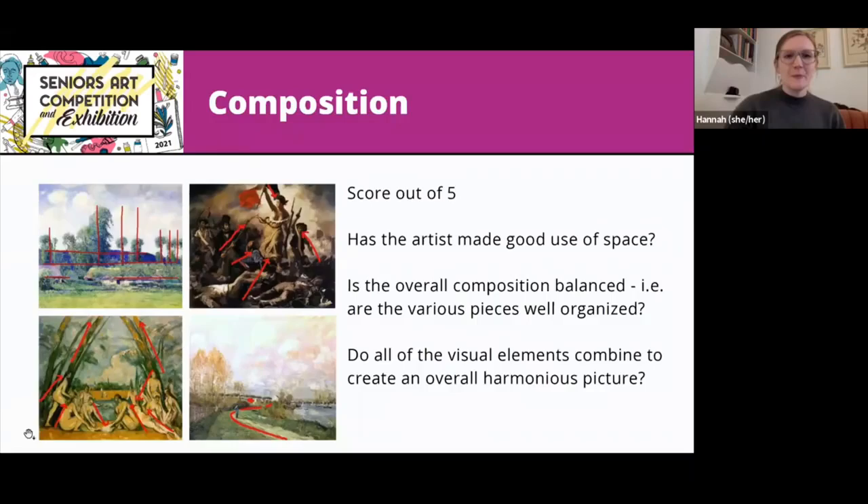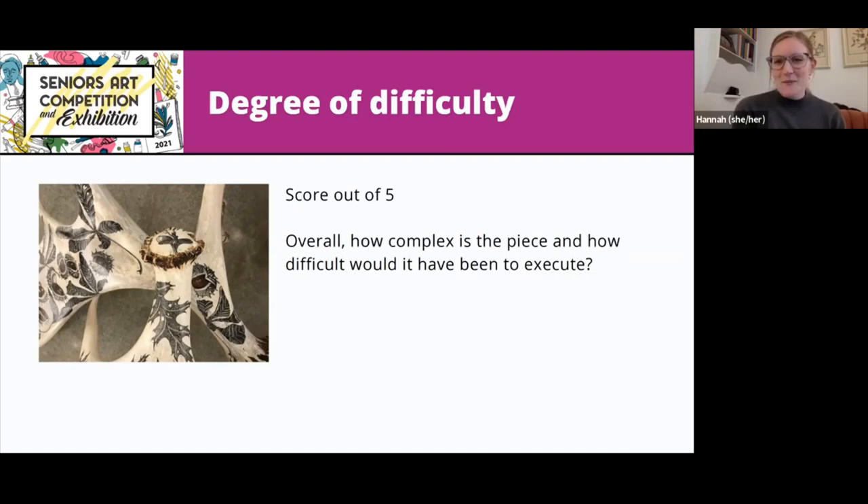The last criterion is degree of difficulty — overall, how complex is the piece, and how difficult might it have been to execute? The 2019 winner, John McFeeders, submitted moose antlers rendered in pen and ink with incredible detail. Looking at it, you were aware of the labor that went into it, and it was on a unique surface. He had a high score for degree of difficulty.